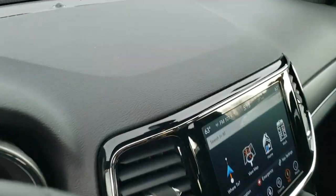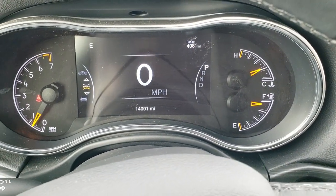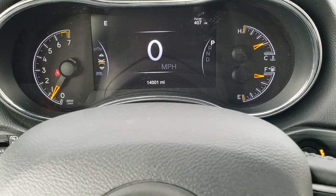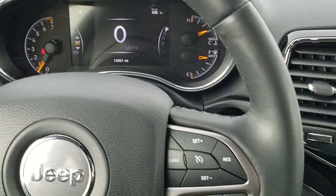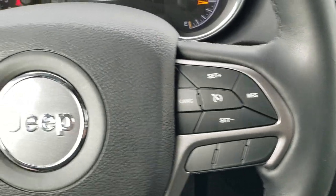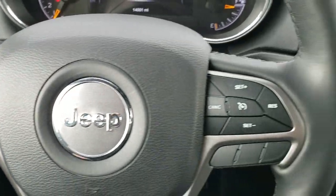It does have the capless fuel fill, which is a nice feature. This one has 14,001 miles. Instrument cluster is very nice and clean, got a little bit of dust on there, we'll get that off. Has the heated leather wrap steering wheel. Cruise controls on the right, Bluetooth and information center controls on the left, and audio controls on the back of the steering wheel.